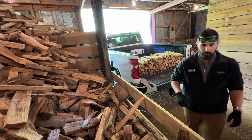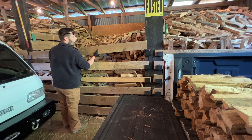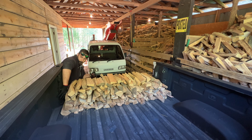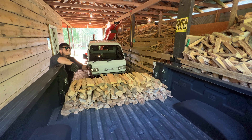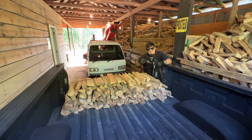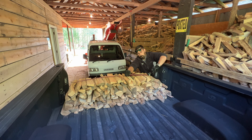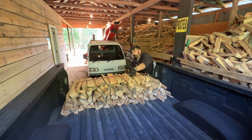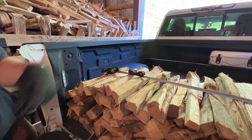That ought to do it. I'm strapping it down so I don't sling it all over the bed. Awfully windy roads where we're headed. That isn't going anywhere.